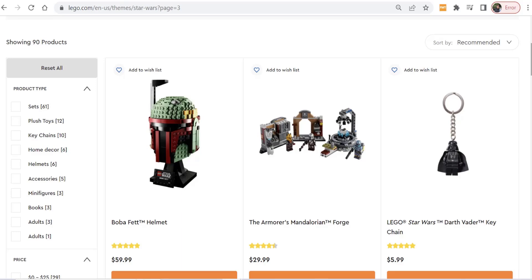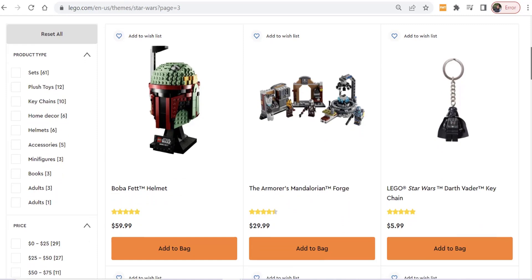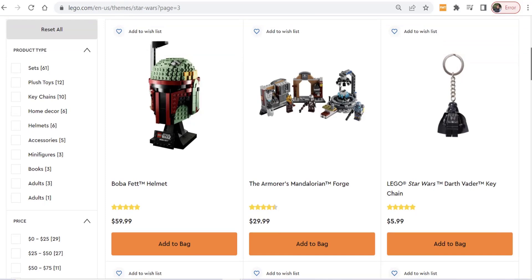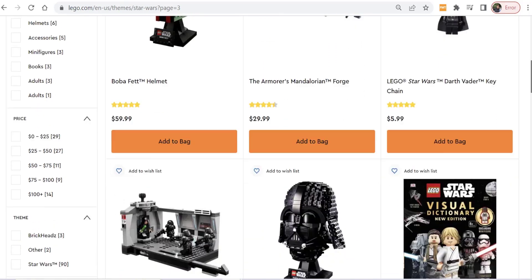You should already know what retiring Star Wars sets you're going to buy. As you move along buying retiring sets, also look to the future — what do you want to put your money into in 2023 and 2024? We're going to talk about Star Wars LEGO sets that aren't retiring this year but will retire next year or the year after. You need to write out a buy schedule from January to December of 2022, 2023, and so on.